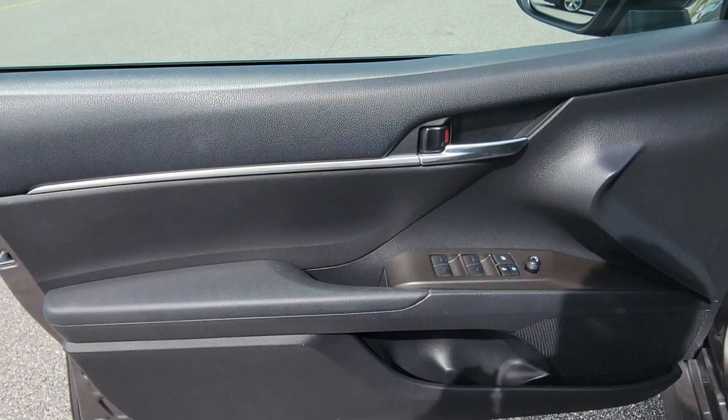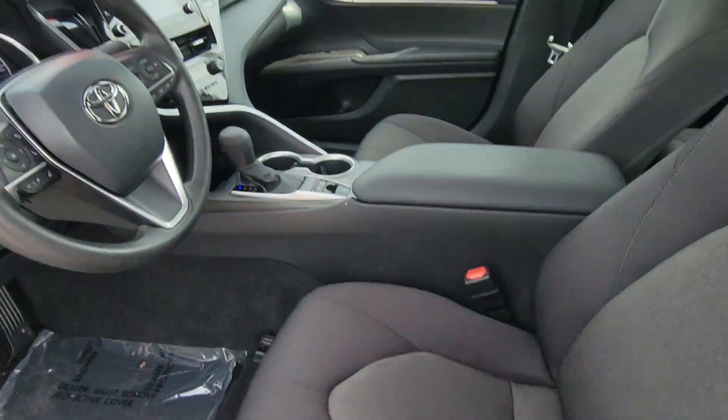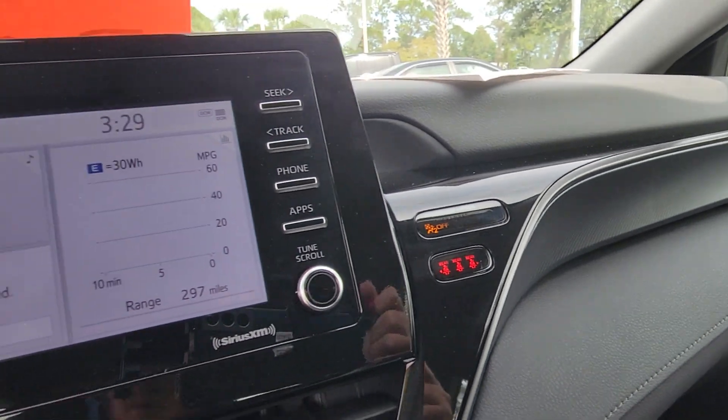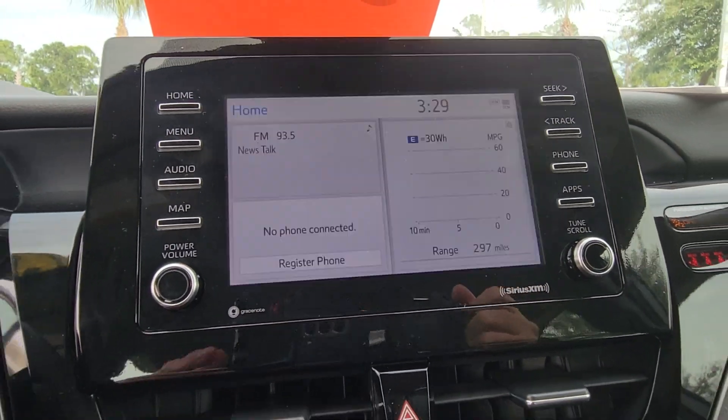The following are some of this vehicle's highlighted options: pre-collision system, lane departure warning, keyless entry, backup camera, adaptive cruise control, lane-keeping assist, satellite radio, keyless start, woodgrain interior trim, and power driver seat.